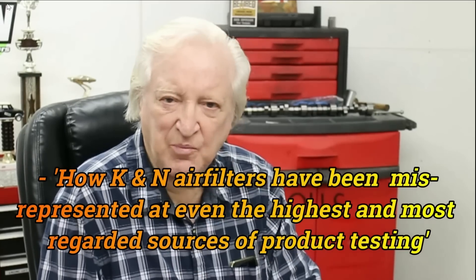Now let me tell you what's prompted this. I'm a big fan of the Project Farm series of videos.